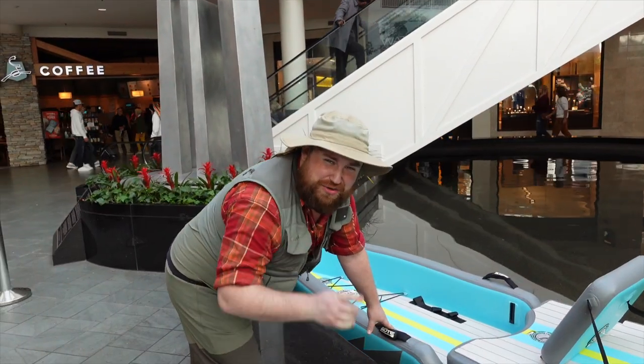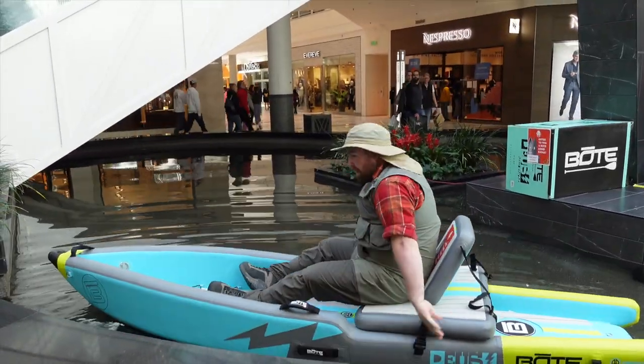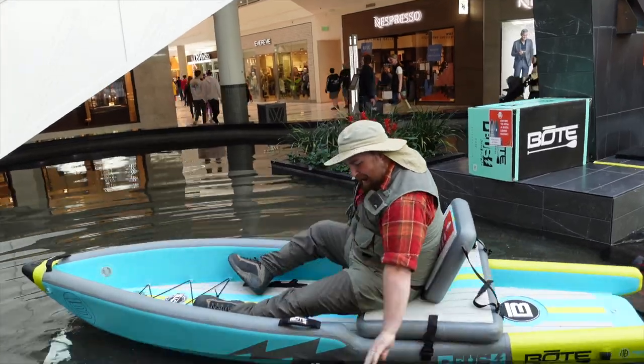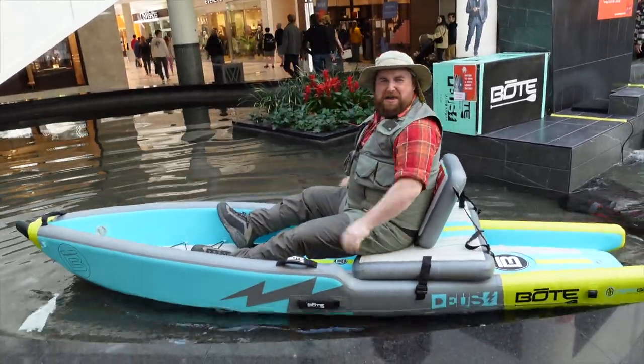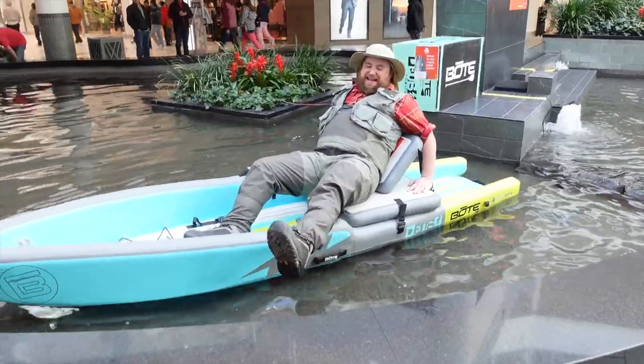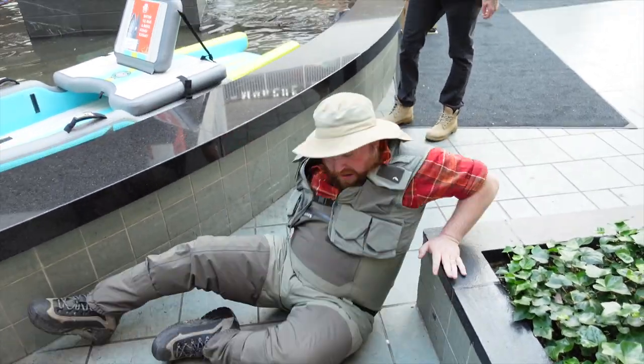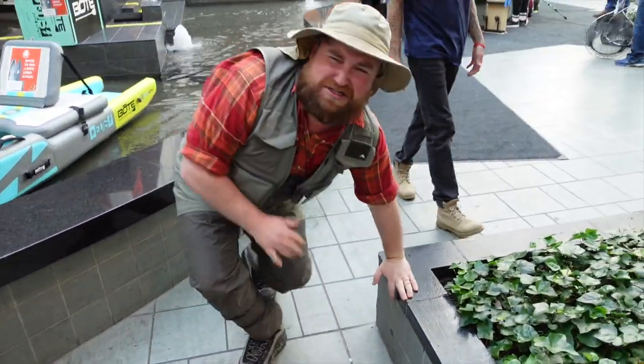All right kids, don't do this at home. I need a paddle. Hat Guy, come on. Graceful dismount.